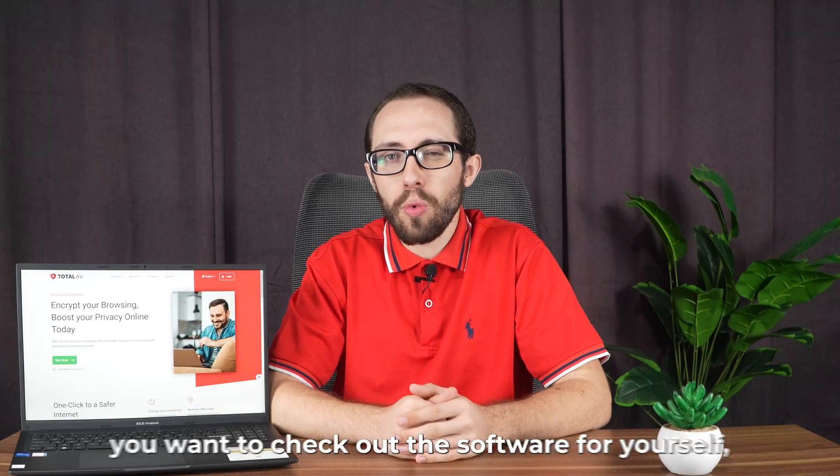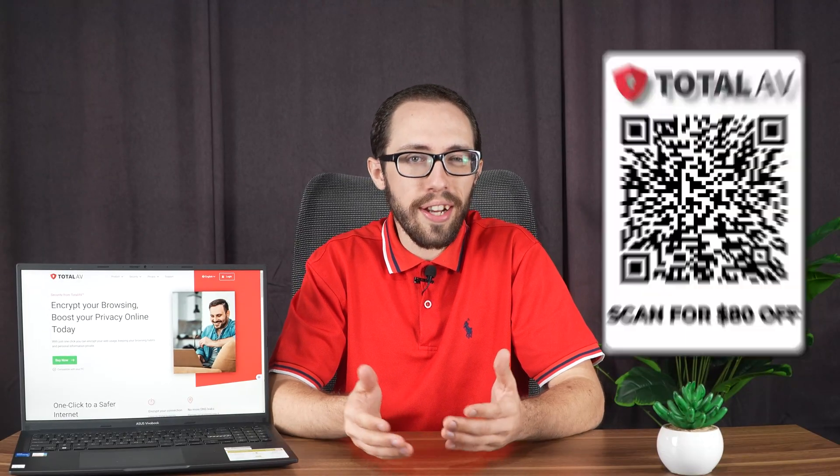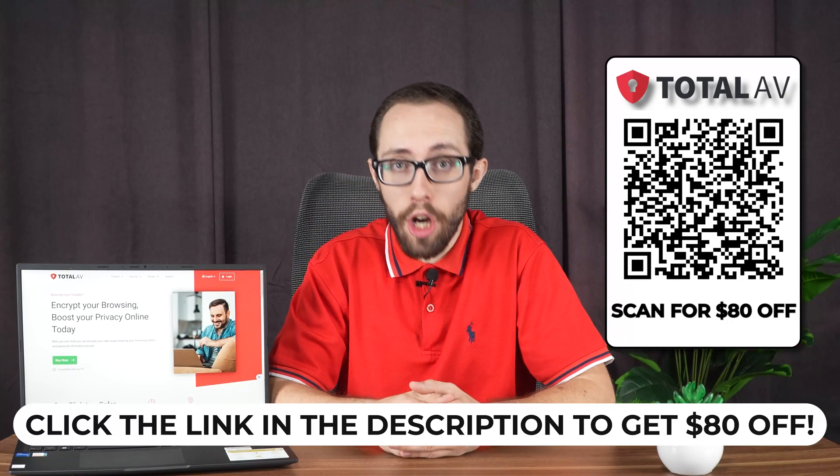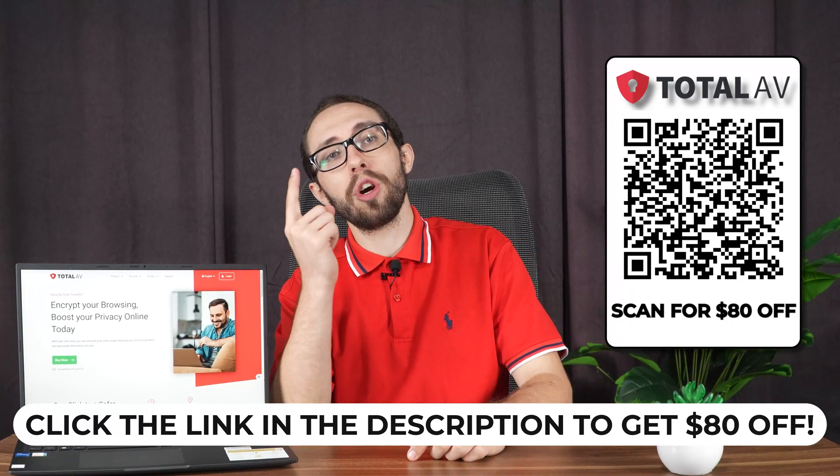Before I jump in, if at any point you want to check out the software for yourself, there's a link below this TotalAV review that will get you $80 off, or you can simply scan the QR code on the screen.